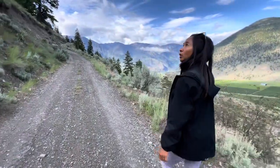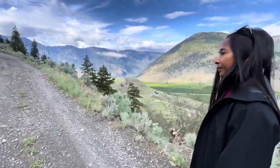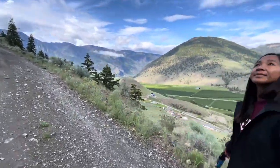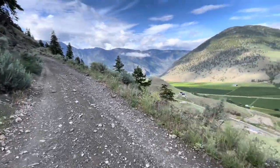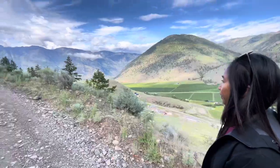The trail so far is pretty moderate. It's like a nice gradual incline, so not too difficult here, but definitely a good workout. And the views, like I said, spectacular.